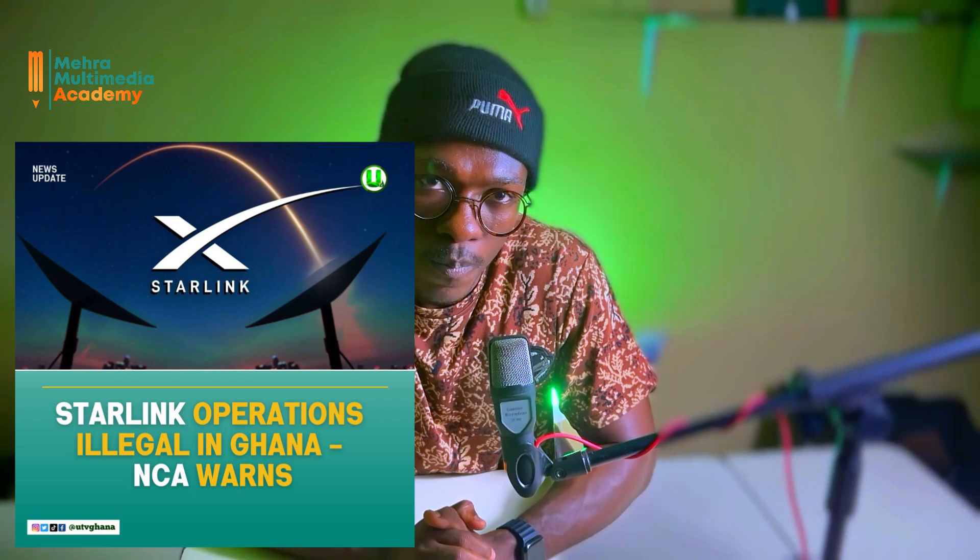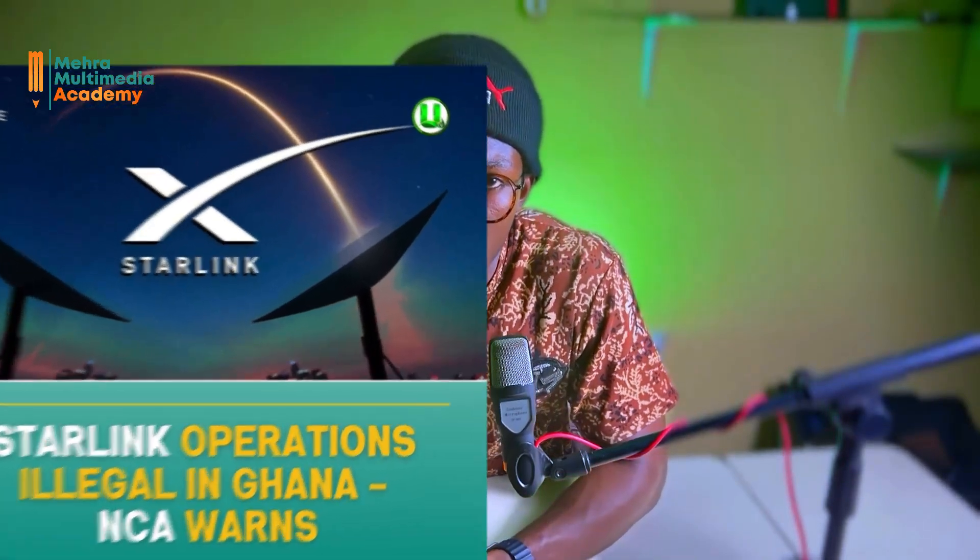Now let's address the NCA saga. There's been some controversy surrounding Starlink's entry into Ghana. The National Communication Authority, the NCA, has been working out regulations for Starlink to ensure compliance with Ghanaian laws. While this process caused some delays, recent news suggests an agreement is being reached.